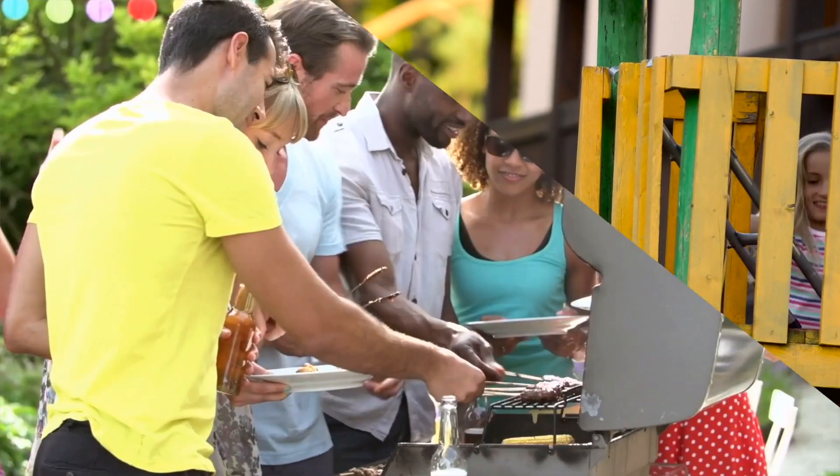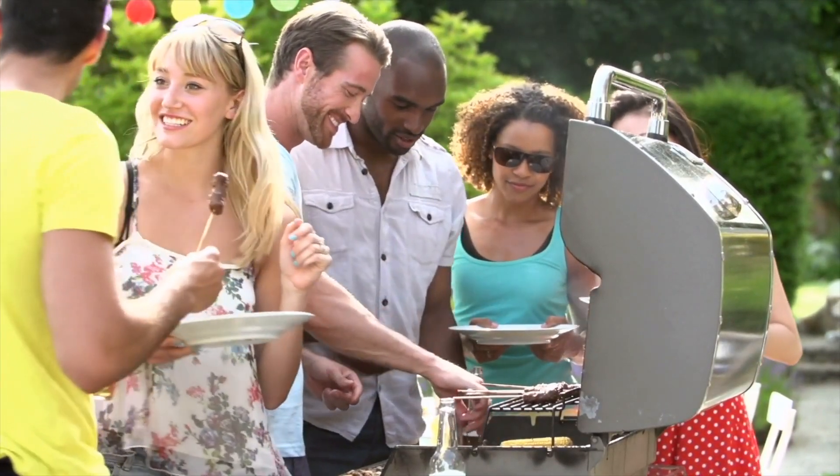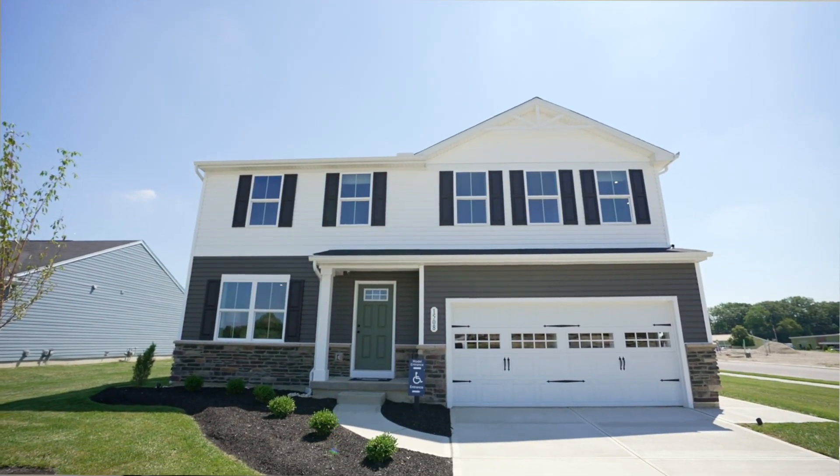Here at Patriots Glen, there are no back-to-back homes, and you have a backyard for a play set, hosting barbecues, or you can fence it in for a dog. The two-car garage included on every home is perfect for storing bikes, sports equipment, and of course your car.